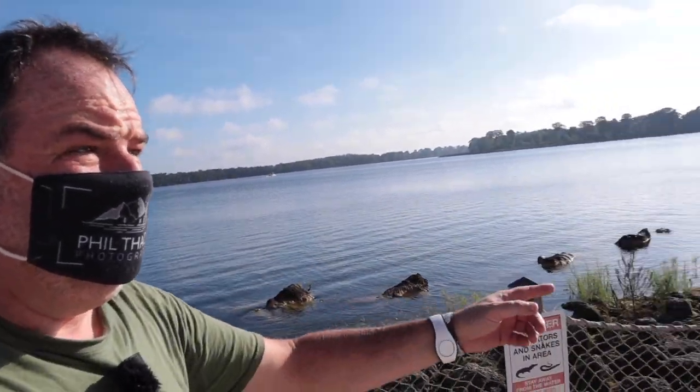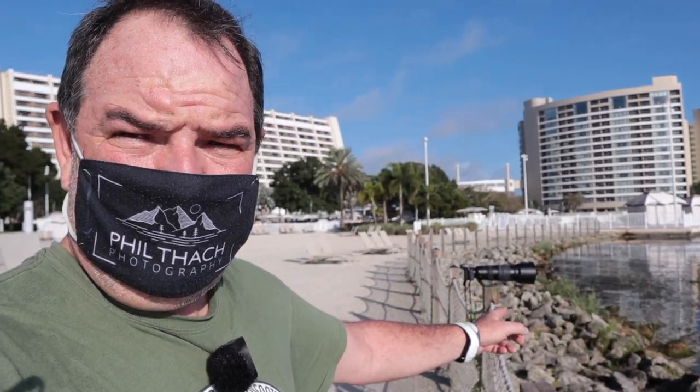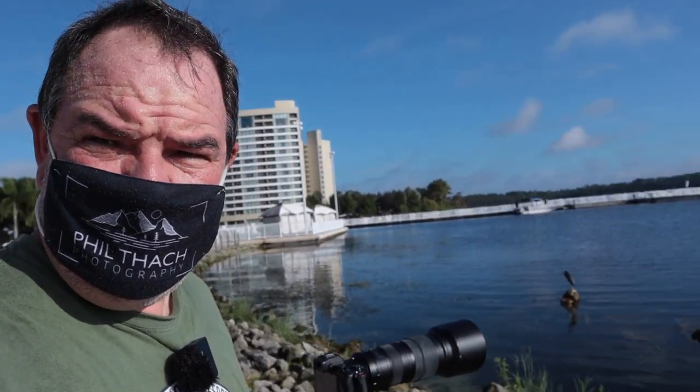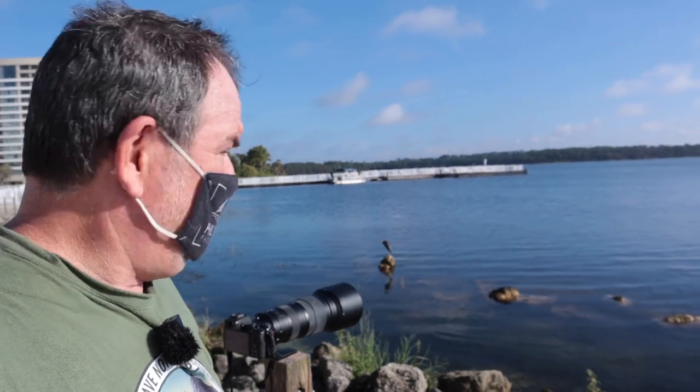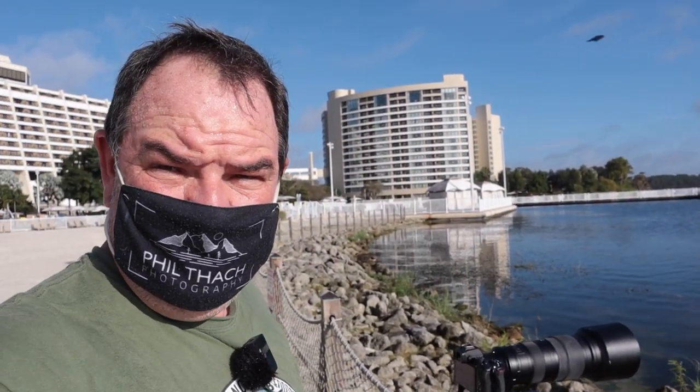This is Bay Lake, and you may be able to see a boat going across — there's actually a bridge that goes over World Drive into the Seven Seas Lagoon, the waterway right in front of Magic Kingdom. Right here is Bay Lake Tower, where we're staying, and right there is Disney's Contemporary Resort. I've got the Z50 with the FTZ and the 200-500 on it. There's a tri-colored heron right there on that rock and I've been making some photographs of it and some other birds this morning.